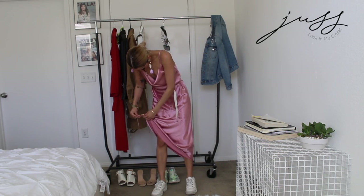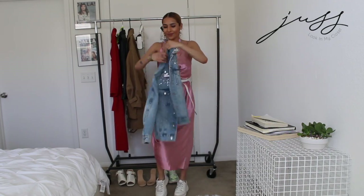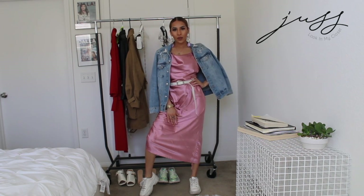Last and final way to style this dress — I went ahead and kept it really casual, keeping the belt on, keeping my white sneakers, and just throwing on a denim jacket to keep it very casual, very simple, but yet very chic.